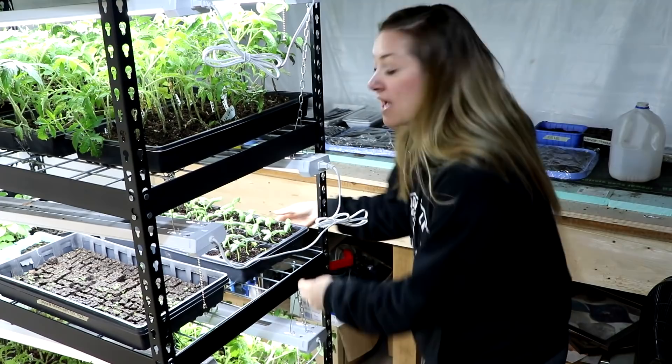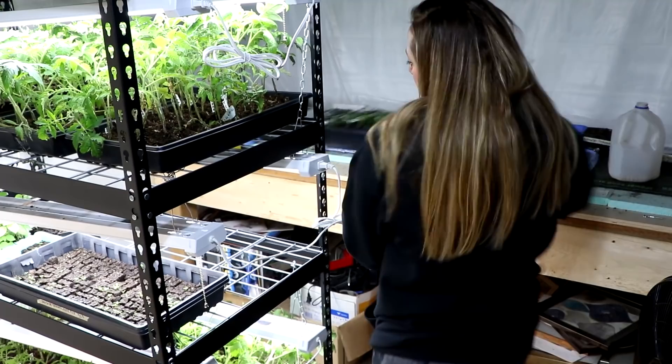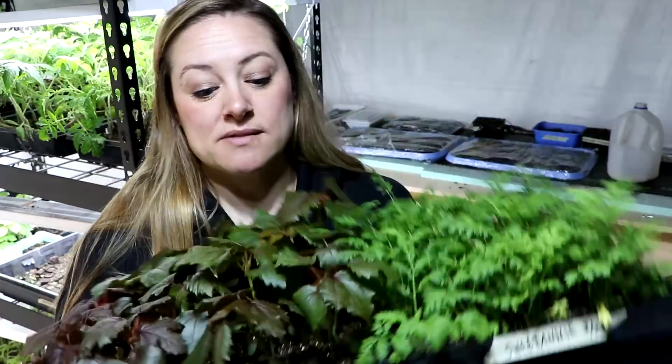Right here I've got some cucumbers that I'm going to be selling at my seedling sale. I've got a Muncher variety and then an Early Russian cucumber. My seedling sale is about 10 or 11 days away now, so those will be perfect for the sale.